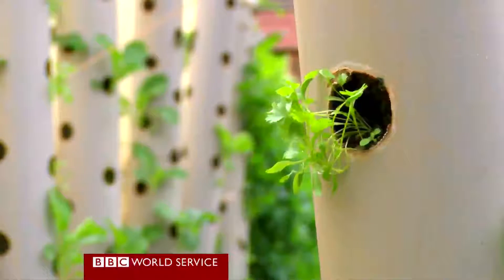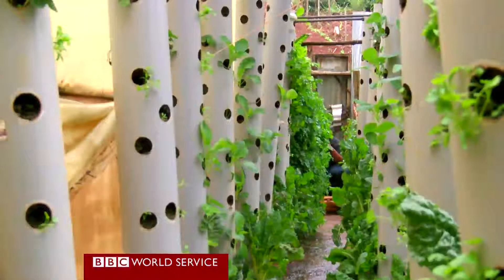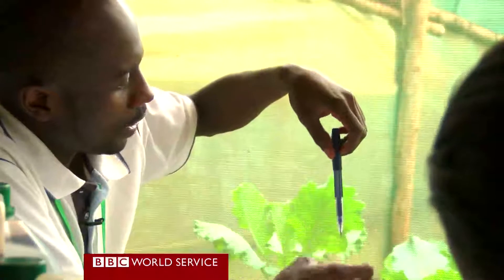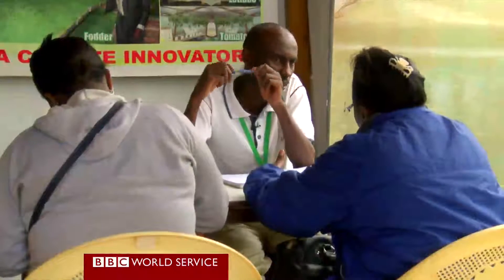Growing vegetables and fodder for livestock the hydroponics way. There isn't any soil in sight. These small volcanic stones are used to support the plants. At a demonstration farm in central Kenya, farmers are learning more about the concepts.